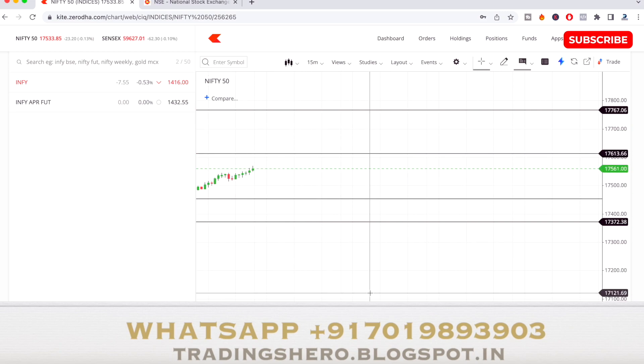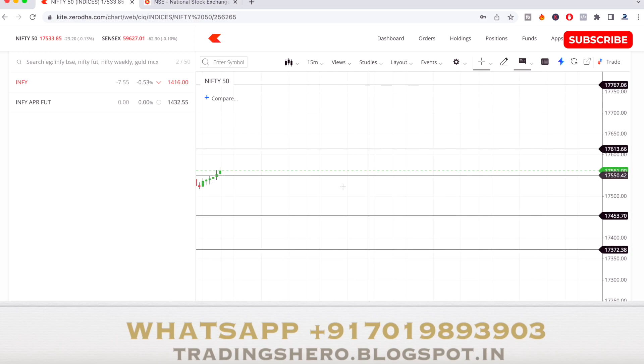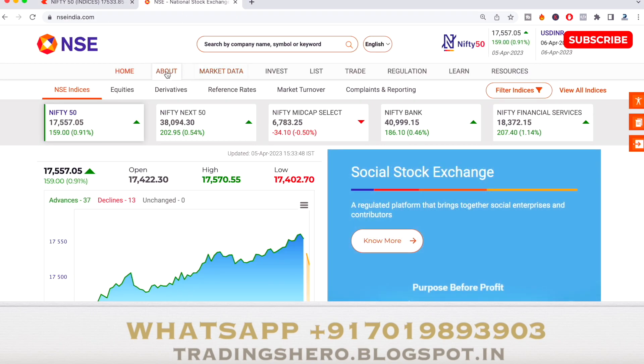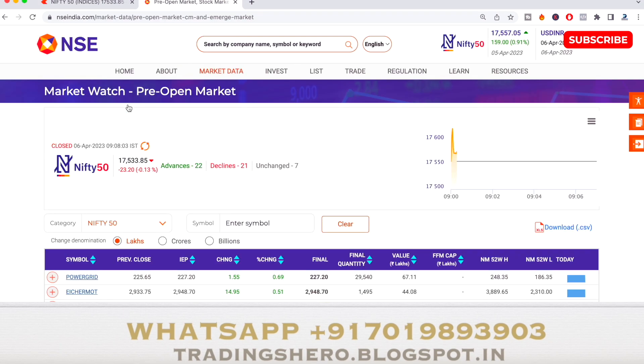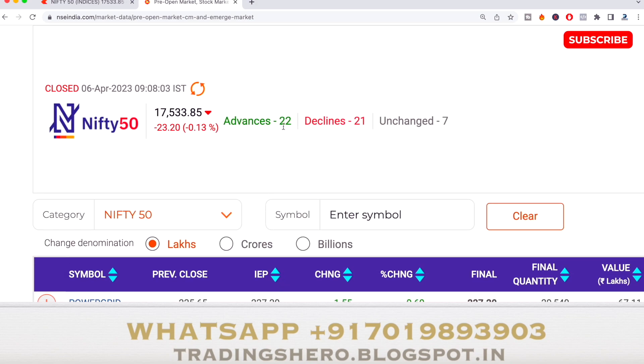These are the levels for today calculated according to my method. Let's see how the market will perform, and at the end of this video I'll show you how the market performed according to our lines. Now let's see how the pre-open market has opened — the market is opening at 0.13% down, with 22 advancing stocks and 21 declining.